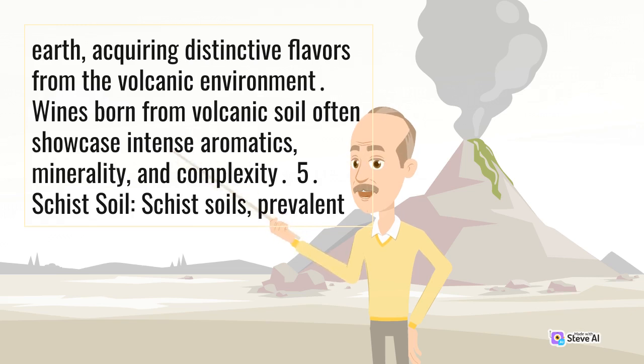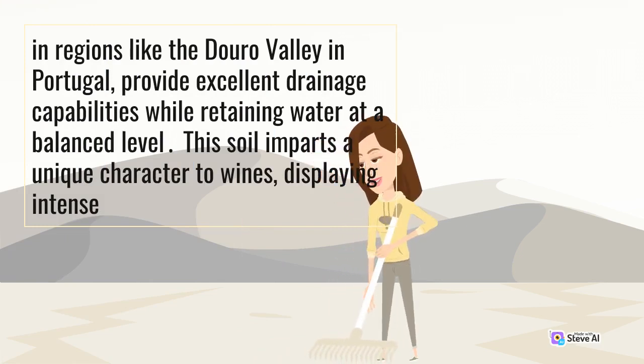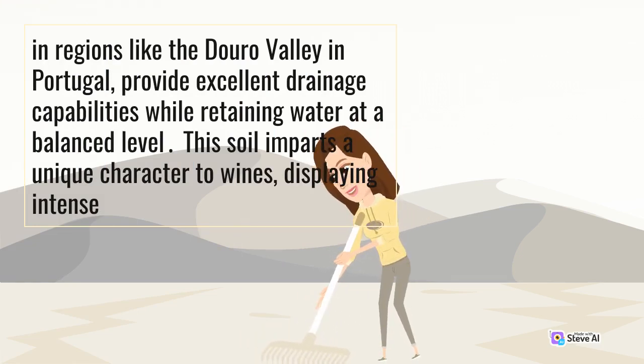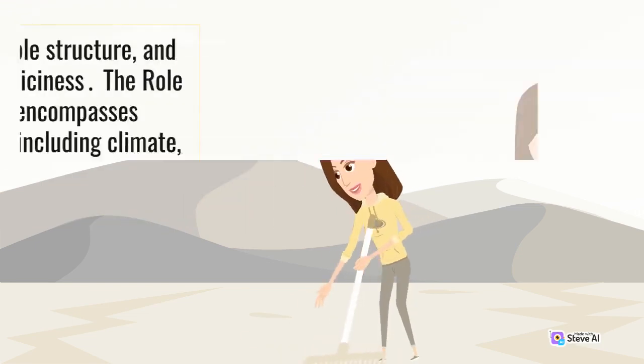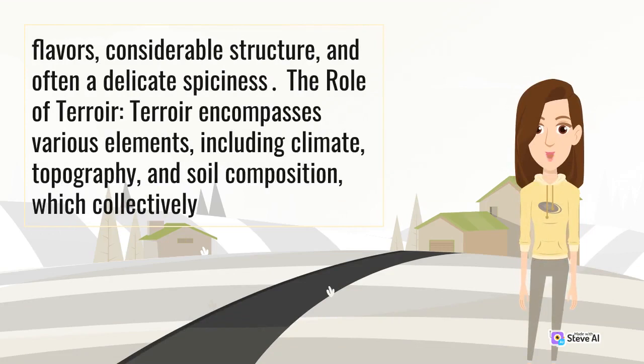Schist soil: schist soils, prevalent in regions like the Douro Valley in Portugal, provide excellent drainage capabilities while retaining water at a balanced level. This soil imparts a unique character to wines, displaying intense flavors, considerable structure, and often a delicate spiciness.